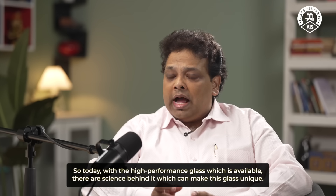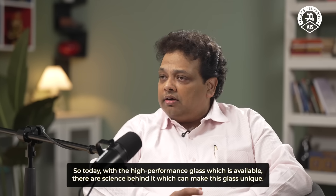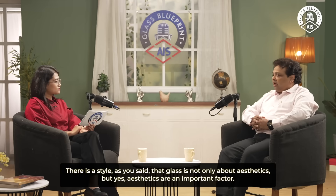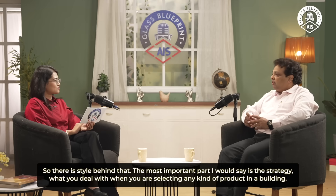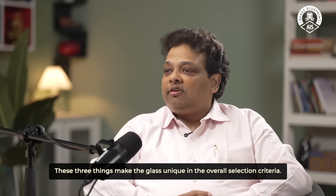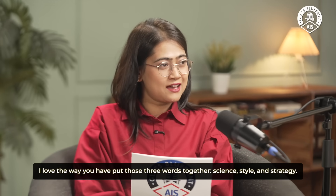Today, with the high-performance glass which is available, there is science behind it which can make this glass unique. There is style — as you said, glass is not only about aesthetics but yes, aesthetic is an important factor. And the most important part is strategy. When you are selecting any kind of product for a building, those three things — sign, style, and strategy — make the glass unique in the overall selection criteria.